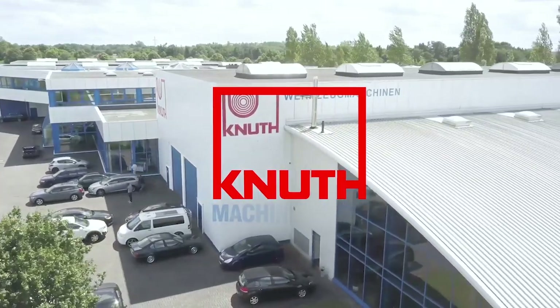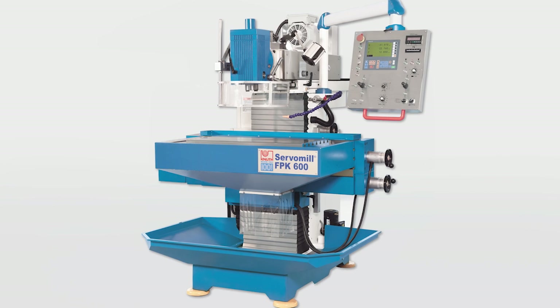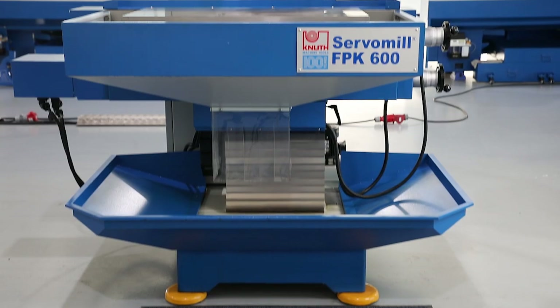Welcome to Knut Machine Tools, your reliable and quality machine tools provider. Today we are introducing the ServoMill FPK 600 tool milling machine.